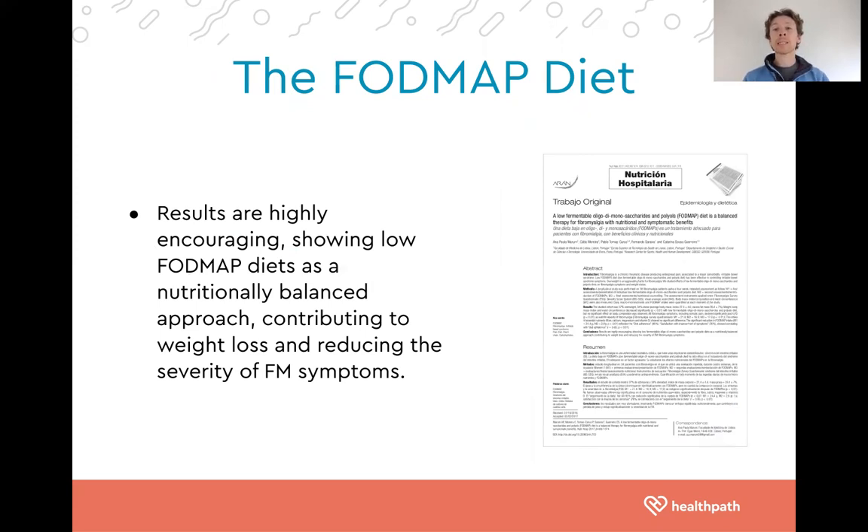FODMAP foods include healthy foods like onion, leeks, garlic, asparagus, artichokes, olives, and green bananas — prebiotic-rich foods that in a subset of people with IBS and fibromyalgia can actually exacerbate symptoms, especially bloating, abdominal pain, and altered bowel movements. The FODMAP diet based on evidence can be considered at least in a subset of people with fibromyalgia, and I would propose that anyone who has both fibromyalgia and IBS would potentially benefit from exploring a low FODMAP diet.